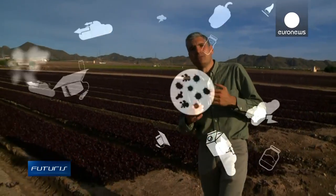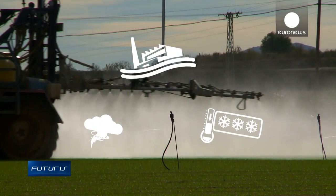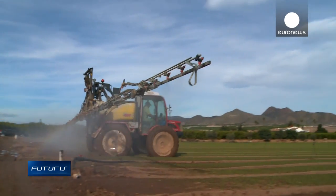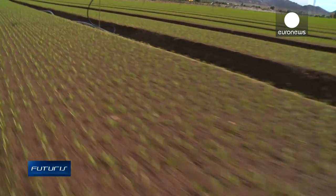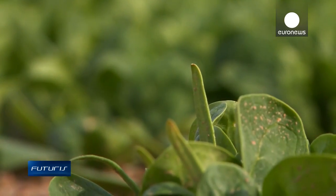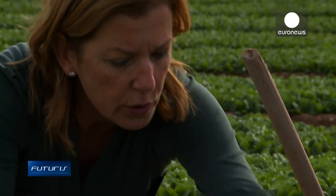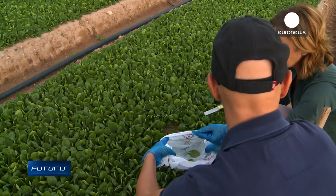But food safety faces many other, more complex challenges, such as climate change. To understand more, researchers have traveled to a field in the south of Spain where around one million kilos of salad are grown each season — especially spinach, rocket and lettuce. It's an ideal open-air laboratory for understanding if and how climate change affects crops. If existing climate change models are right, southern Europe will face significant water scarcity, and scientists want to know how that will affect the quality and safety of produce.